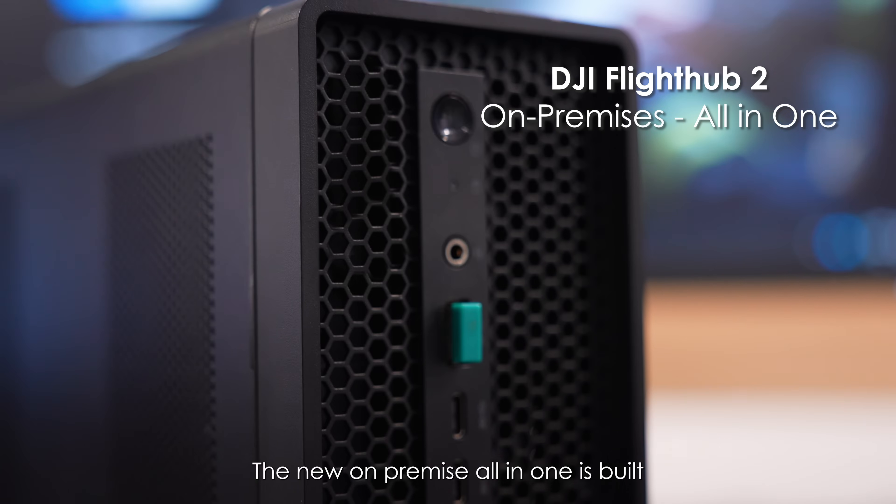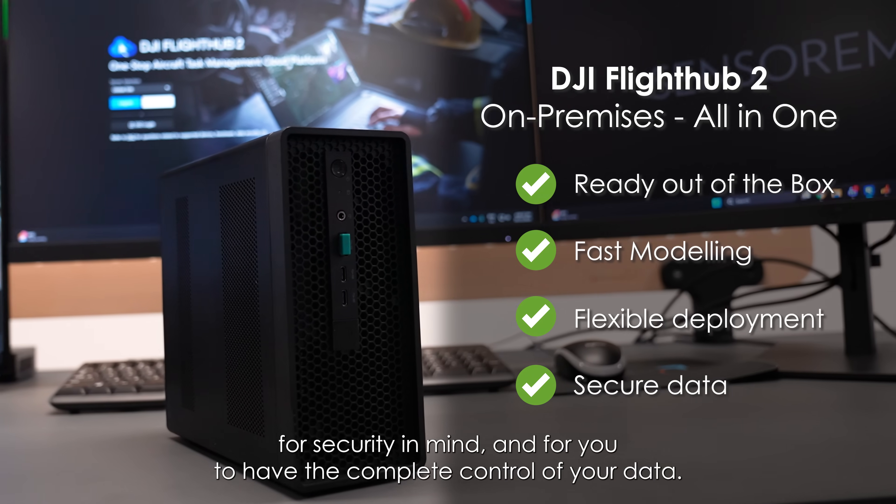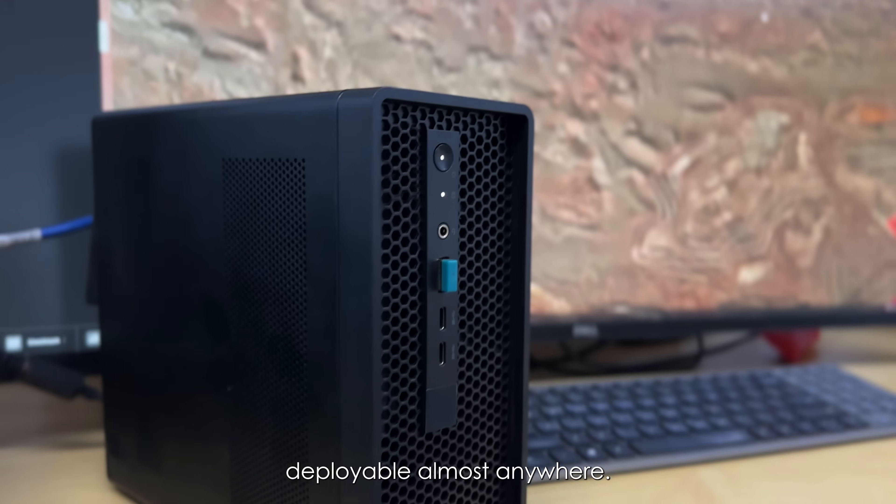The new on-premise, all-in-one is built with security in mind and for you to have complete control of your data, combining software and hardware in one compact unit, deployable almost anywhere.